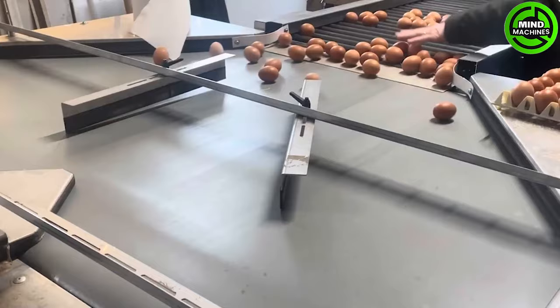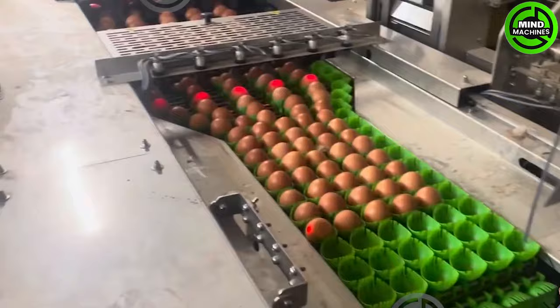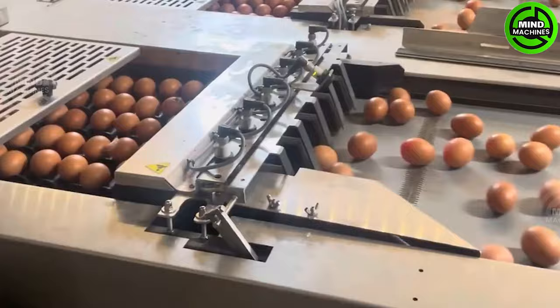Eggs are a staple in every household's fridge, and the demand for them is immense. To produce such large quantities of products, the packaging system must work tirelessly, showcasing a flexible and efficient speed.